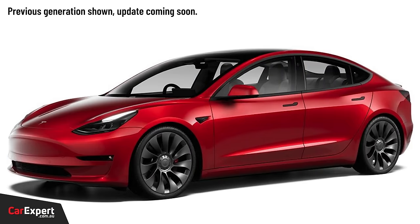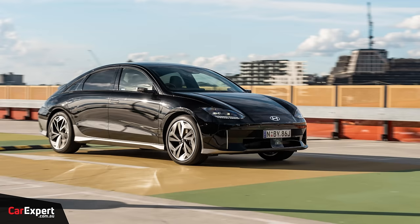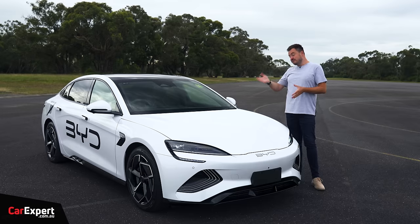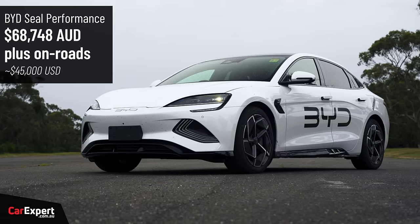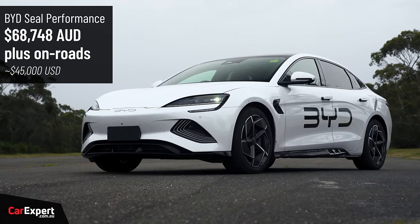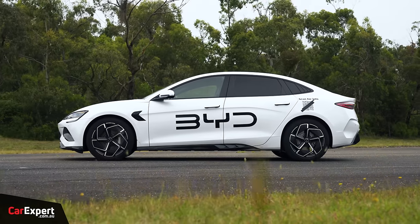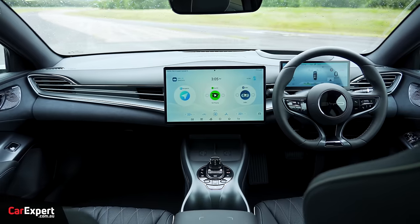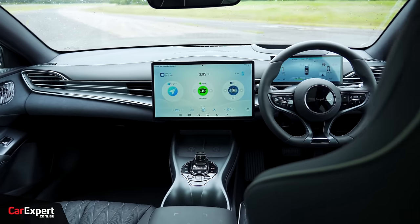The SEAL competes with things like the Tesla Model 3, the Hyundai IONIQ 6, and the Polestar 2. It's a sedan, and that is the market they're competing in. The SEAL Performance is priced at just under $70,000, but if that's too expensive, the entire range kicks off at just under $50,000. It is getting really affordable now to own an electric vehicle like this, and I'm excited to take it for a spin.